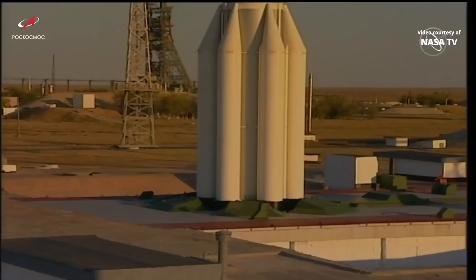The first-stage engines will burn for about 2 minutes and 4 seconds before first-stage separation occurs at an altitude of about 26 statute miles, with the Proton traveling 3,900 miles an hour.